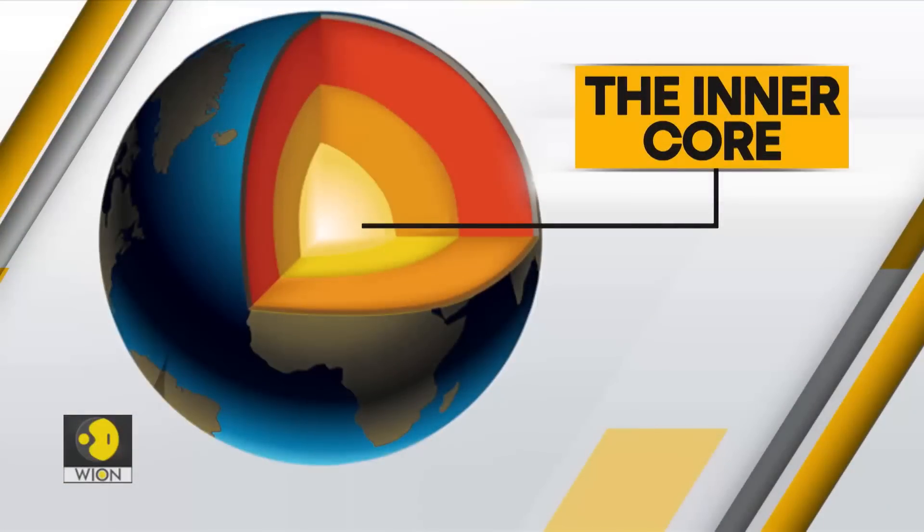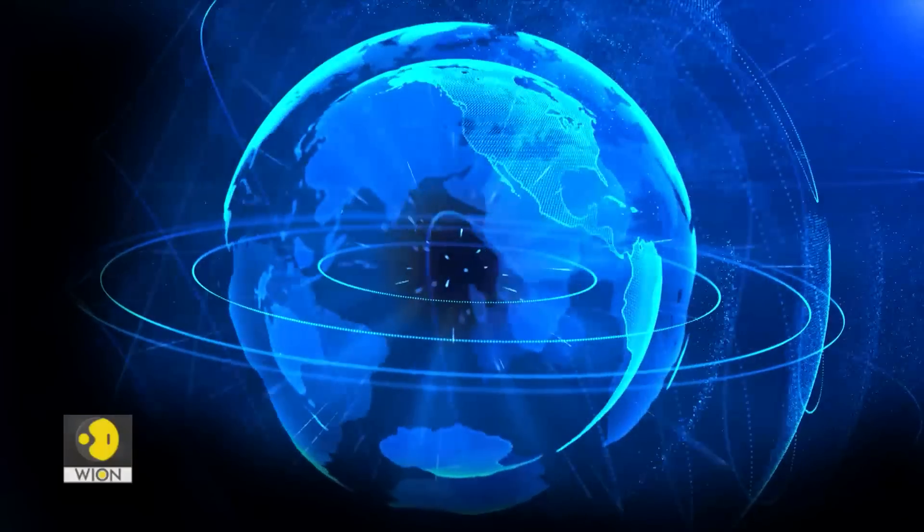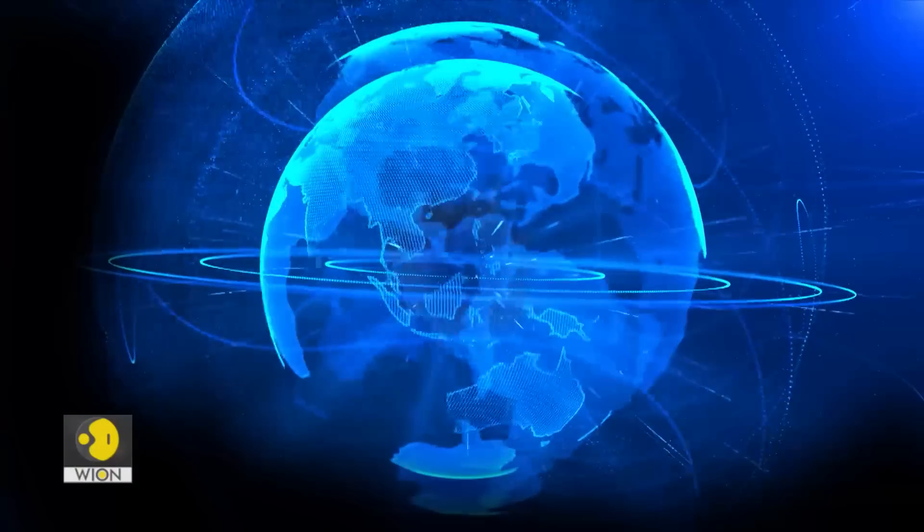Then comes the inner core. It is even hotter, but the metals here are in solid form. The inner core makes up less than one percent of the Earth's volume.